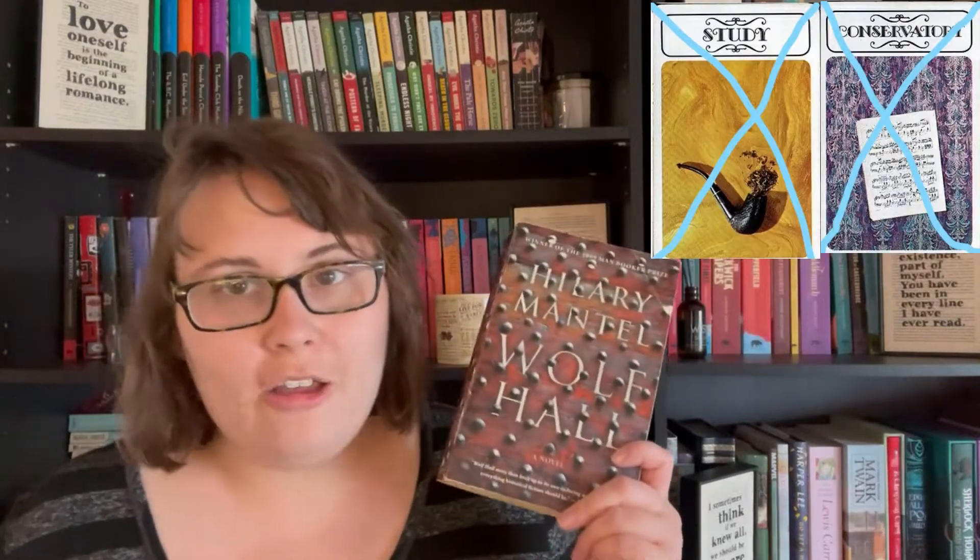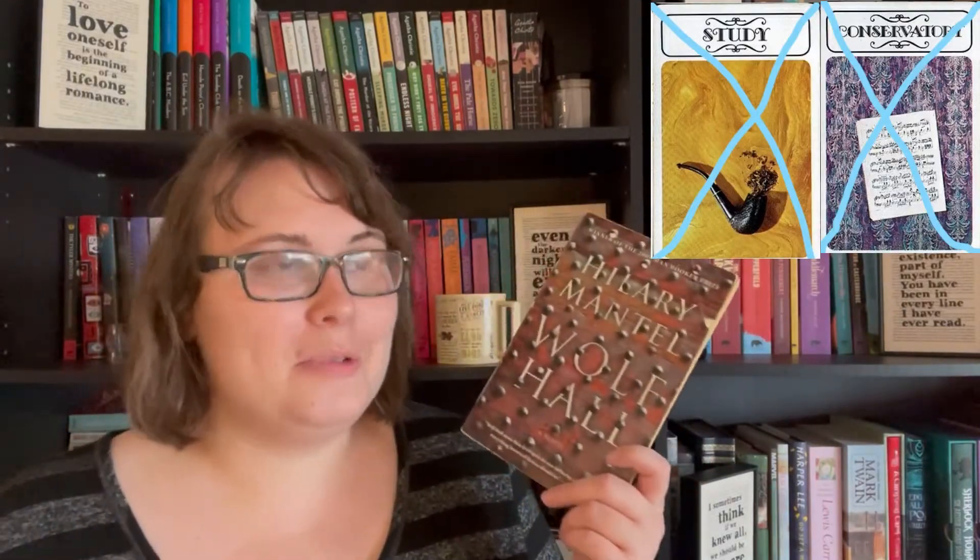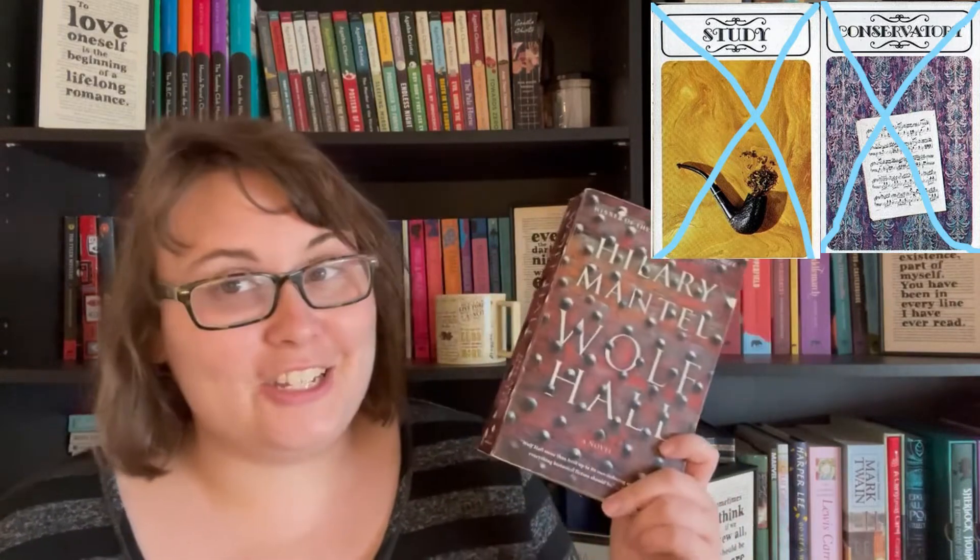For The Ballroom I had to read a used book, so I read Wolf Hall by Hilary Mantel. I did finish it today and it was quite the accomplishment, so I'm very thankful I finished it.